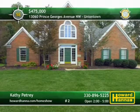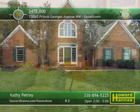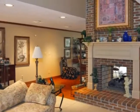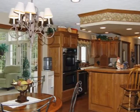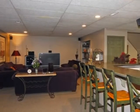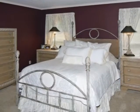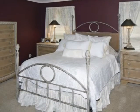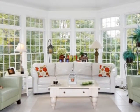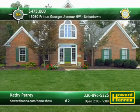An ideal home for a discerning buyer, this custom colonial in Uniontown is equipped with five bedrooms, four full baths, and two half baths. Dental molding borders the doors and windows of the marble great room, centered on a two-sided brick fireplace. The kitchen features stainless appliances, double wall ovens, and a center island with a breakfast bar. Spend leisure time in the finished lower-level rec room or mix a drink at its Corian top wet bar. The first floor master suite comes complete with a whirlpool tub, and the second floor guest suite has its own full bath. This home is situated on a cul-de-sac yard with a creek. Kathy Petrie is prepared to answer all your questions and provide a personal tour.